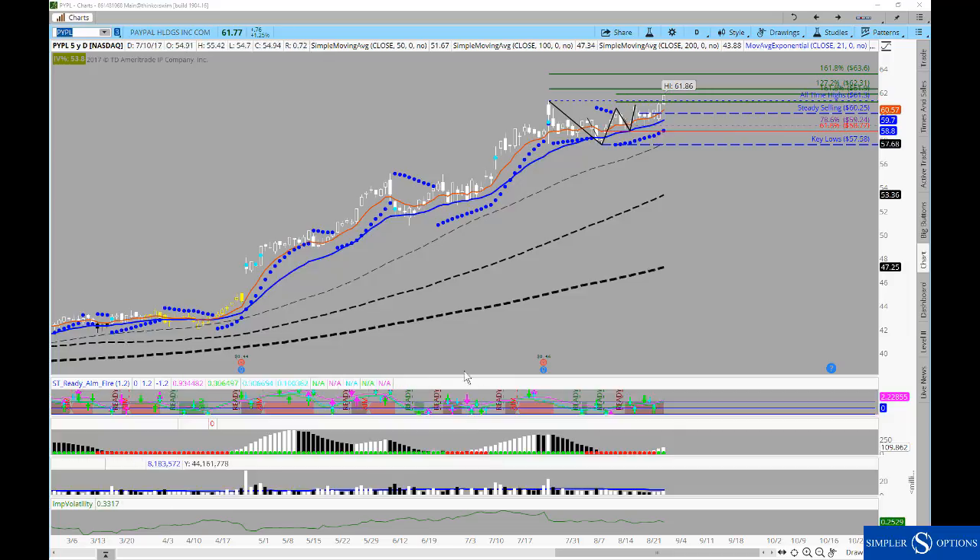Those are a couple that we've been involved with for some time and they've had great moves today, so it's nice to have those in play as the indexes try to figure out what they would like to do.